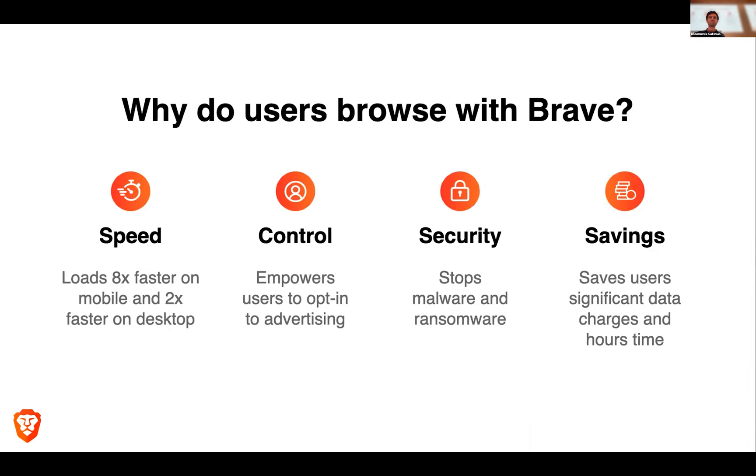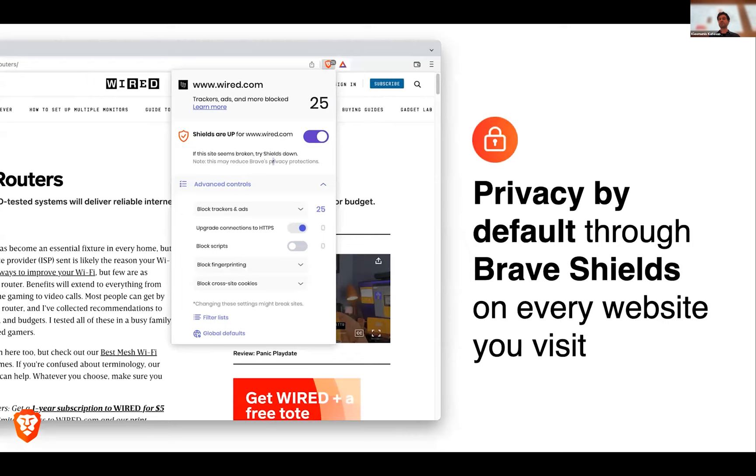Why do users browse using Brave? One of the main reasons is it's very fast — it loads eight times faster on mobile and two times faster on desktop. It powers users to opt into advertising and they can get some rewards. Security is another main reason, as it blocks malware and ransomware. It is privacy by default through Brave shields on every website you visit, embedded within Brave Core, which makes it extremely fast because it doesn't use external plugins and extensions.